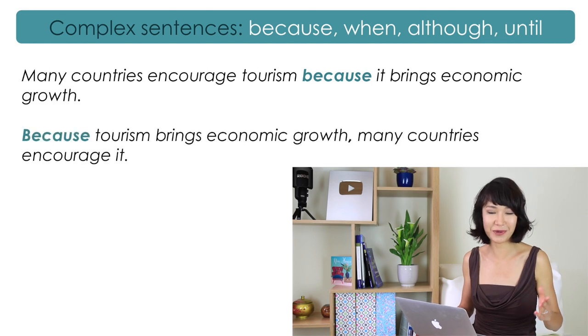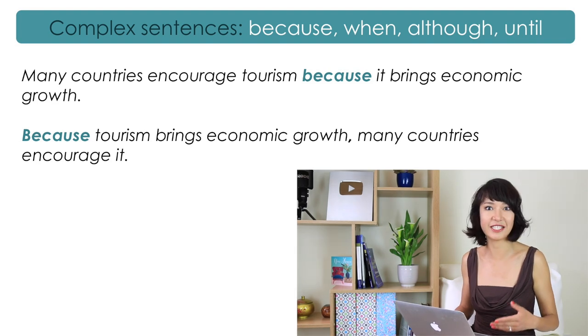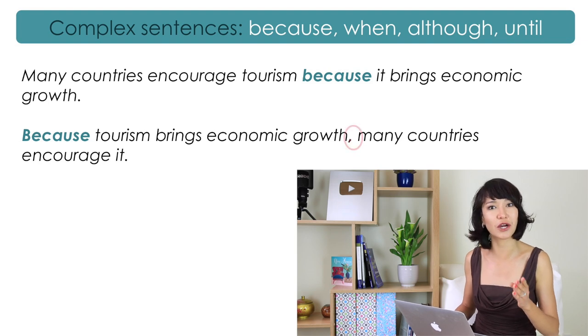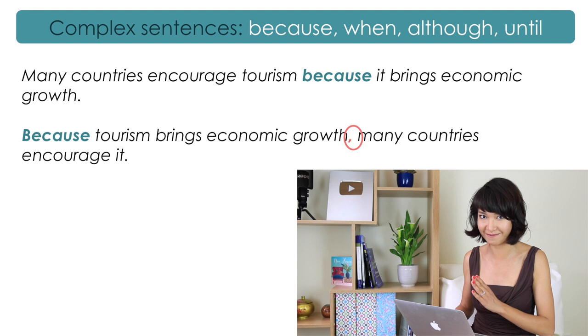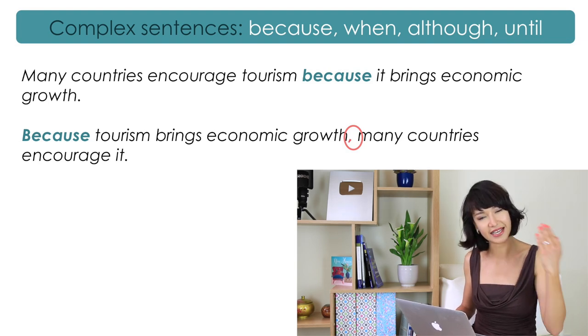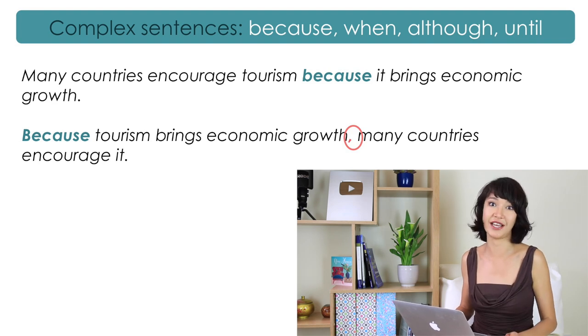We could put the dependent clause at the beginning of the sentence: 'Because tourism brings economic growth, many countries encourage it.' When the sentence begins with words like because, although, when, or until, it means the dependent clause goes first, and we have to put a comma at the end of that dependent clause. But if the dependent clause is at the end of the sentence, like in the first example, we don't need a comma.